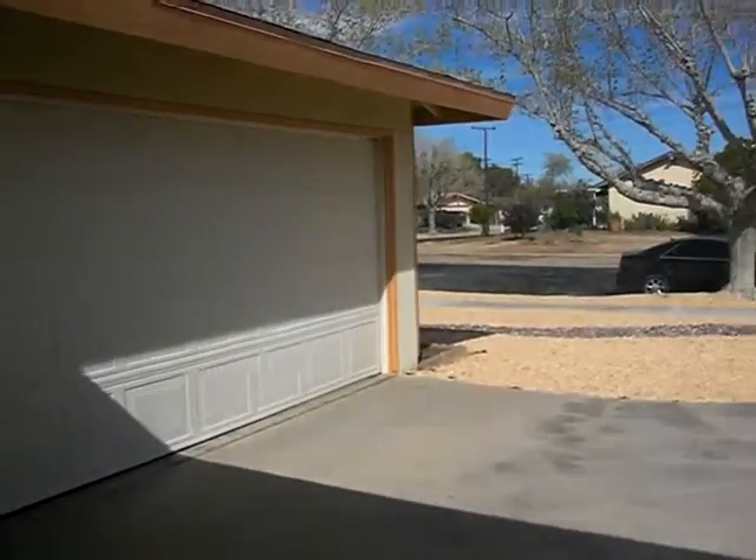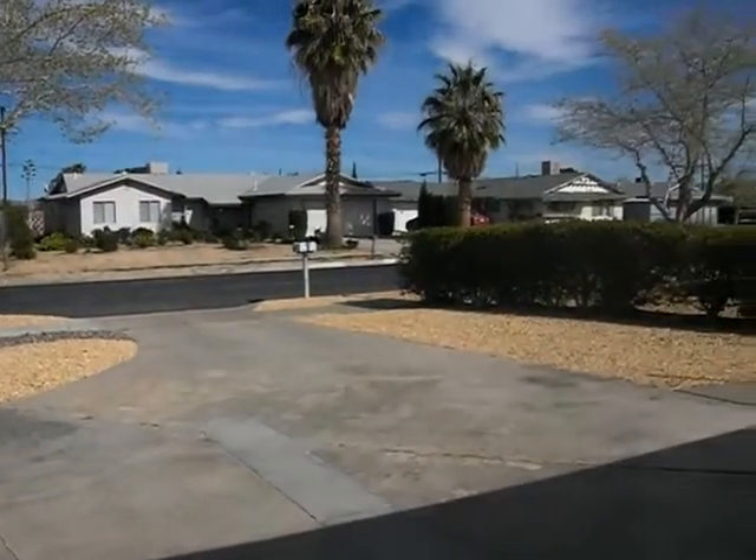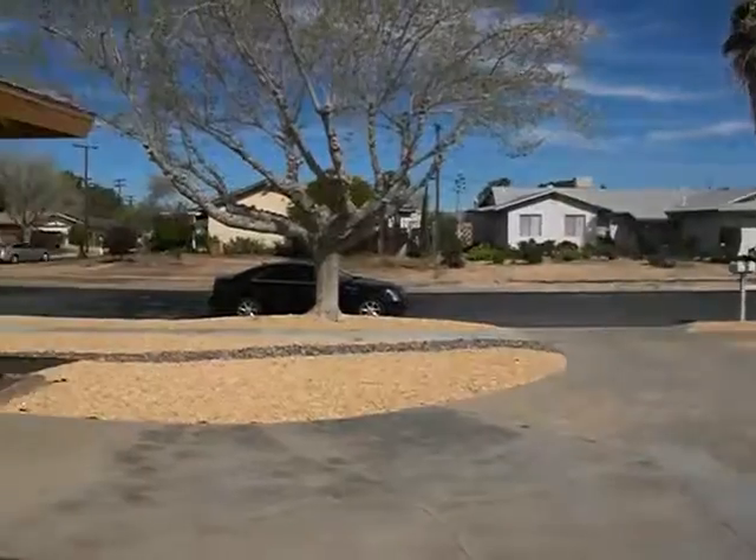I just got done showing one of my clients — a lease client — some properties, and we're done for the day, so I thought I'd film this property. Okay, here we are. First you have the entry, the foyer.